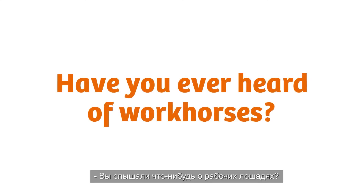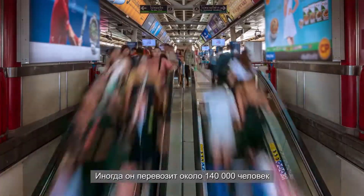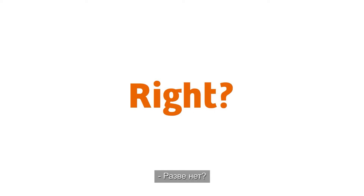Have you ever heard of workhorses? The escalator you're standing on is a workhorse. An escalator efficiently moves up to 140,000 people per day, which equals a weight of 8,700 tons. Wow, right?